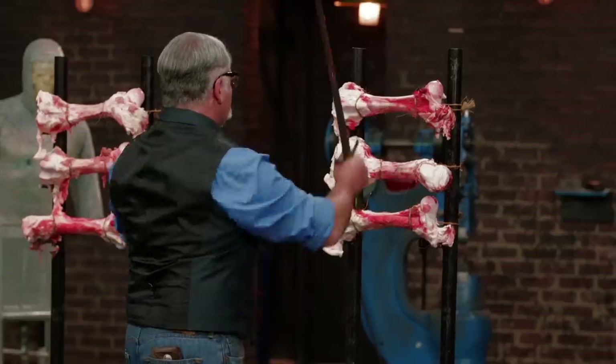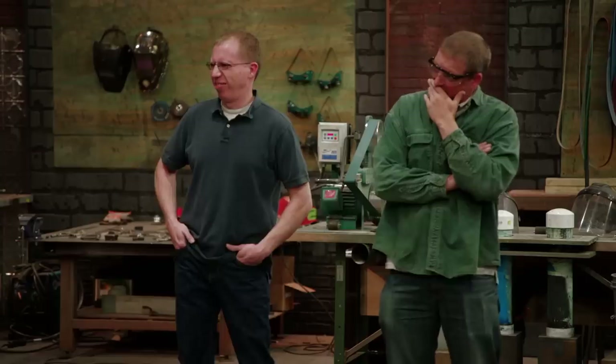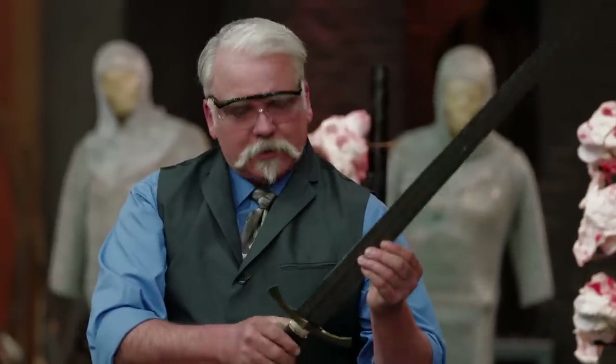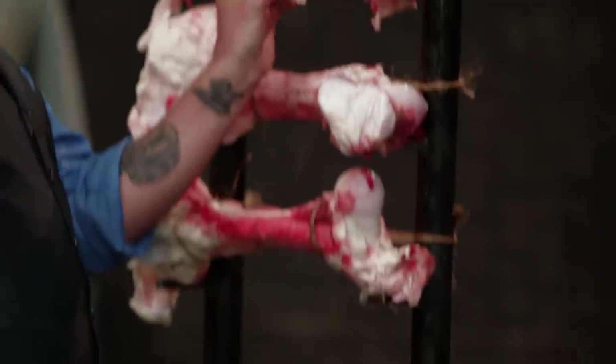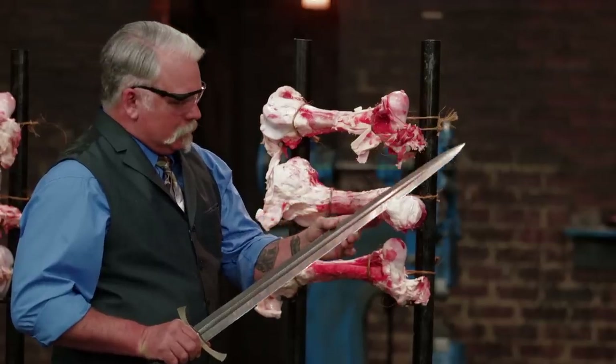Gentlemen, a sword in combat went through extreme stresses. To test this, I'm going to take five blows against these femurs and see how far through we can get with each of your weapons. Pete, you ready? While I was chopping, it was pretty rough on the hand. I'm just happy that my sword is still in one piece. Got about halfway through that bone, just blowing pieces off of it — and it still has an edge. Nice job.